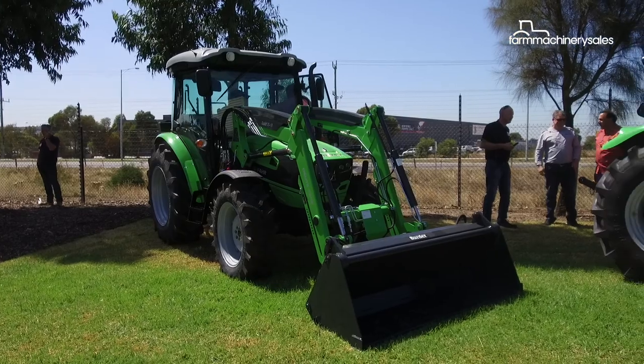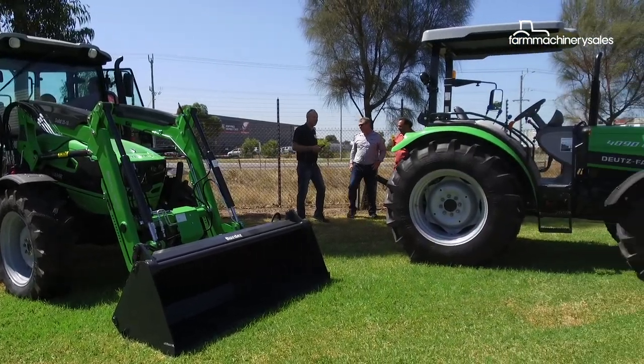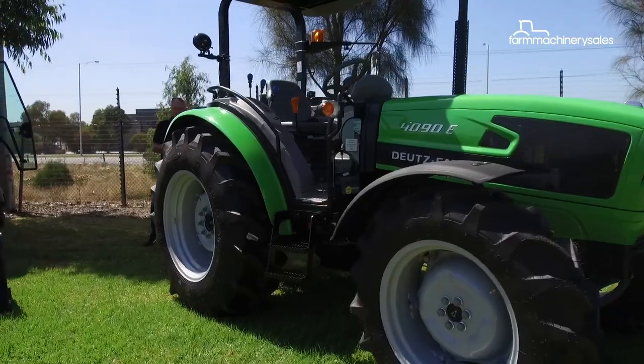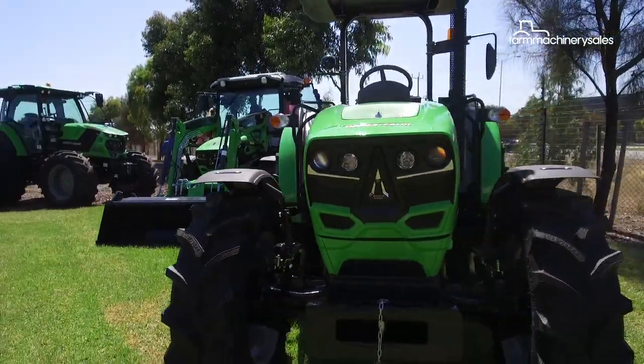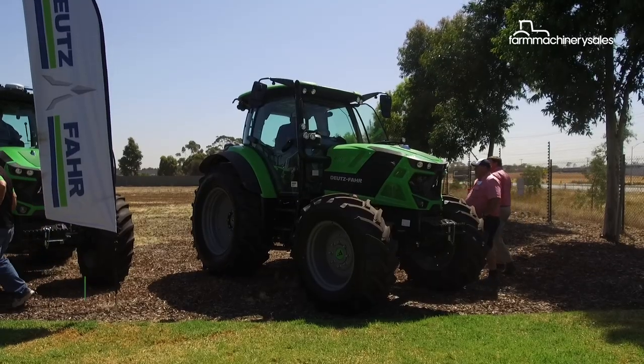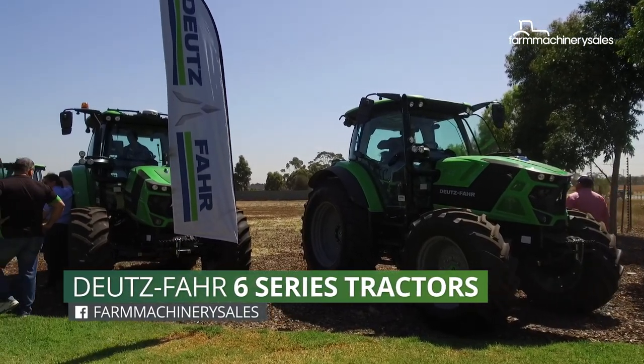Two new models were added to the compact 4E series, which will now offer 62 horsepower to 95 horsepower in both ROPS and cab variants. But the stars of the day were no doubt the brand new six series four-cylinder tractors.